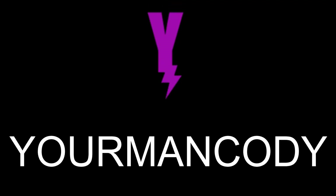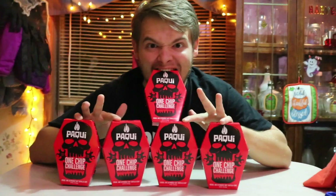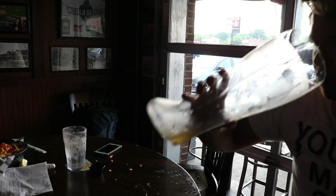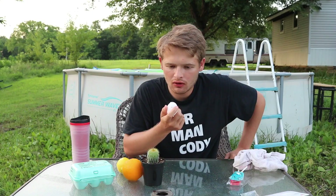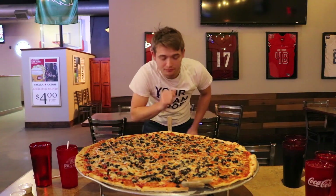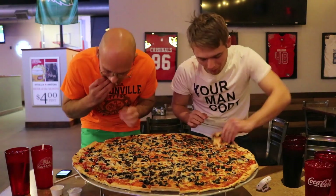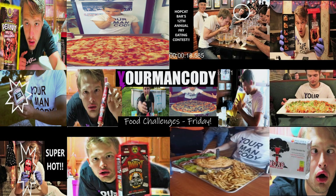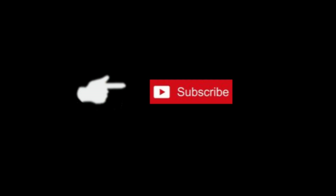Already getting hit with endorphins. So this was supposed to be a hot dog contest video, but the footage from the contest didn't look that good, but I did end up winning first place in the contest. Help your man out and subscribe.